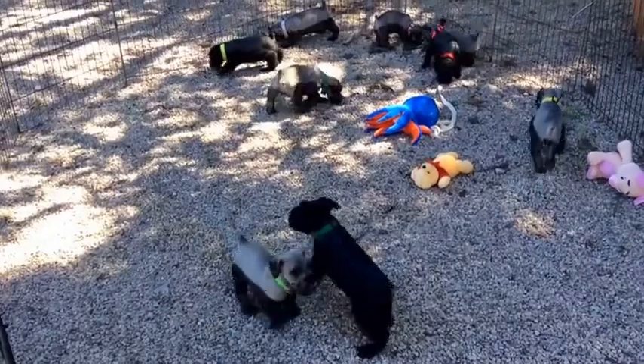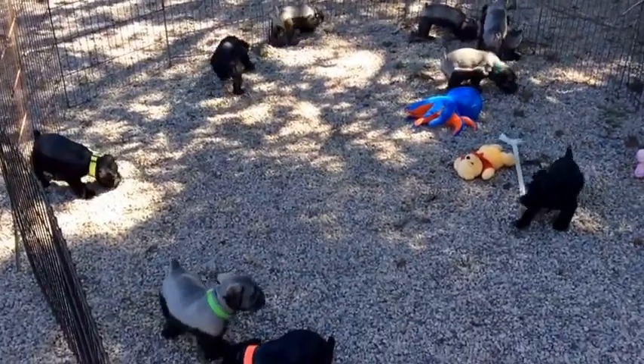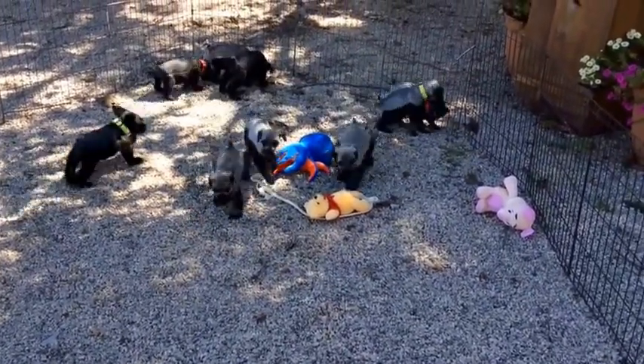They're very, very social. They love all of us — they think we're their moms. We've separated them, so there's five in one kennel and five in the other kennel, right outside our office window. Oh — pulling on ears, that's not fair!